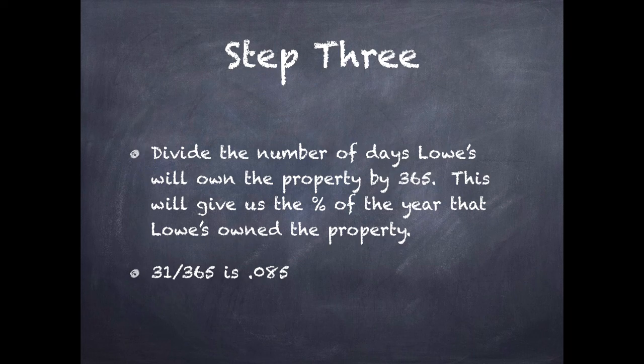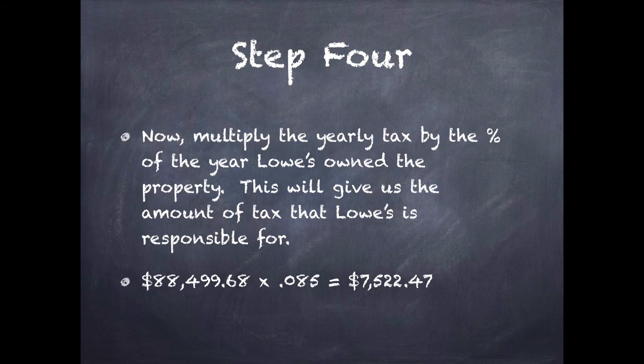Next step: we want to divide the number of days that Lowe's actually owns the property by 365 — those are the number of days in a year. This will give us the percentage of the year that Lowe's actually owns the property. You can see I've done this calculation: 31 days divided by 365 days comes out to .085. That's the percentage of the year that Lowe's is actually going to own the property — basically 8.5%.